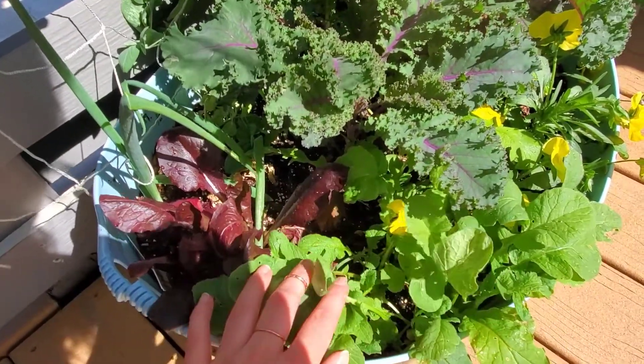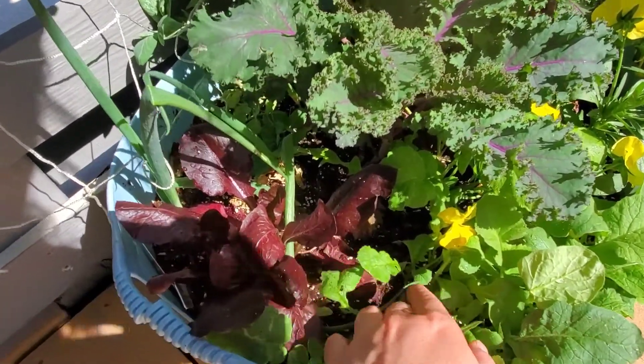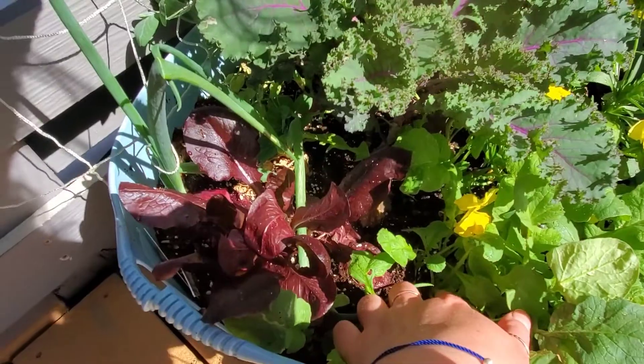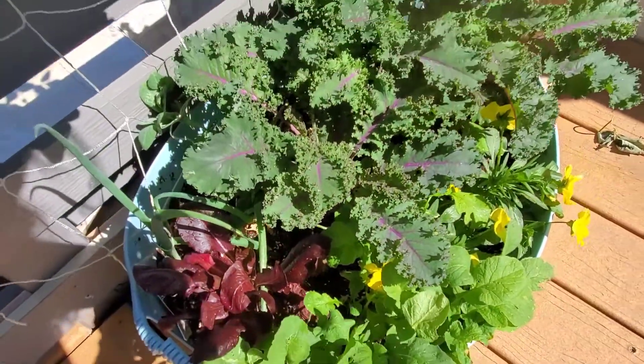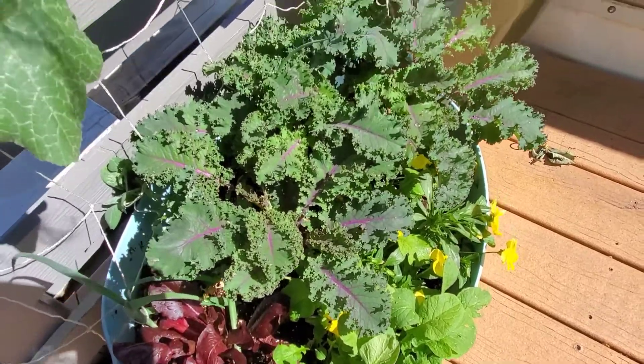These are radishes. Unfortunately they did not really take off. If you get down in there you can see a little bit of root so we'll see. I'll probably pull those up soon because they're about at that point — hopefully some of them are edible.